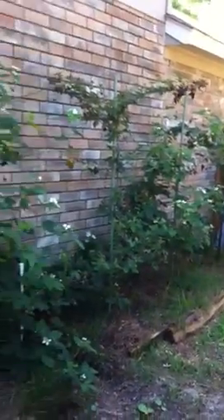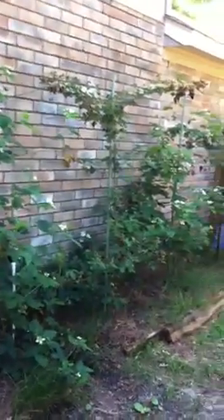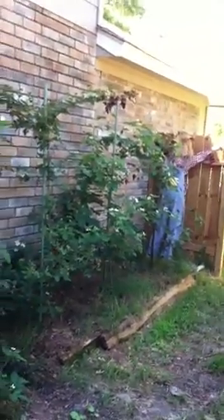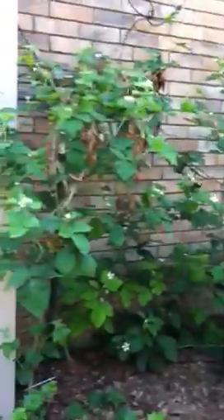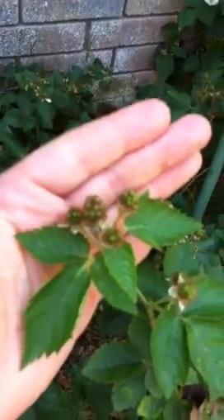Here are the blackberries — this is kind of a shady spot in the yard and they don't seem to like it here as much, so that's why I'm going to move these over to a sunnier place where my seedlings are now. But you can see they're in bloom and there are quite a few berries on the plants. There's a nice scarecrow my grandmother gave me to help keep the birds away — hope it works!